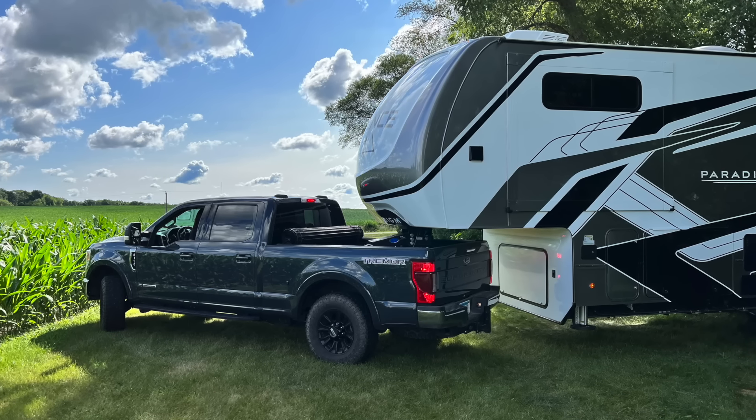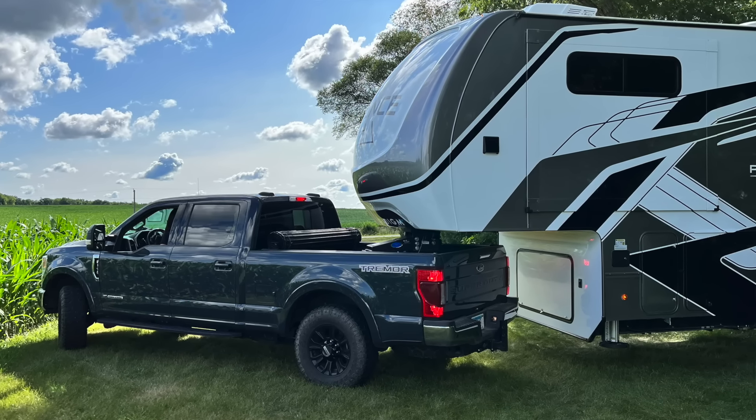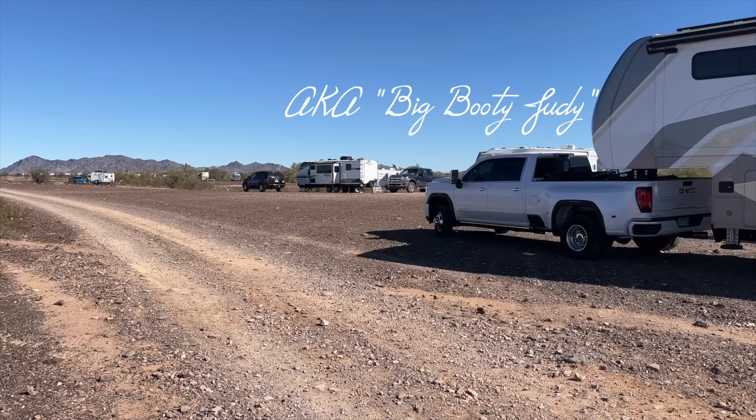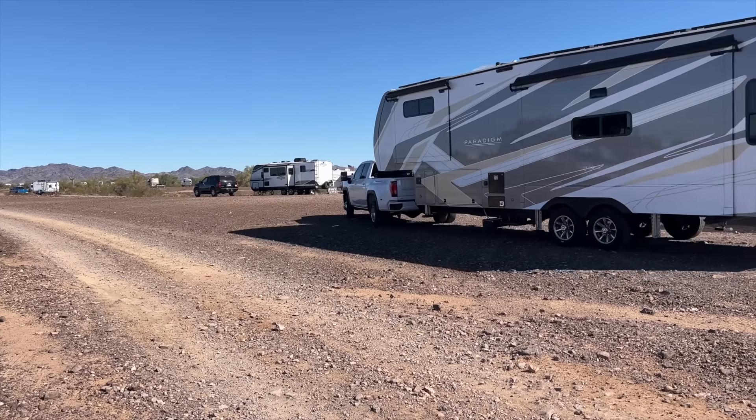Our tow vehicle is a 2021 Ford F350 single rear wheel four-door with the short bed, and that combination is kind of why it was such a big ordeal to finally decide on the Polrite Superglide. If we had an eight-foot bed pickup, I wouldn't really even be looking at sliding hitches. And if we had a dually with more payload, I wouldn't have been as concerned about the weight of an auto sliding hitch.